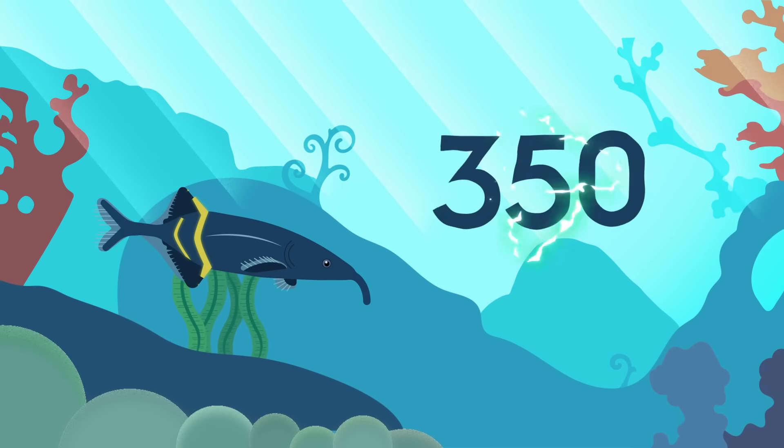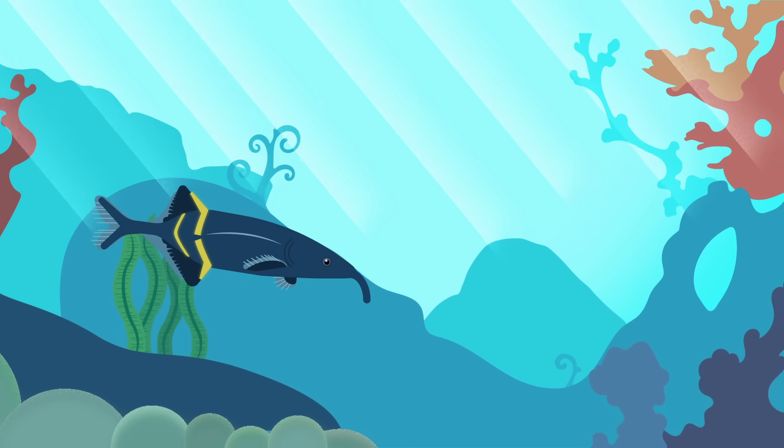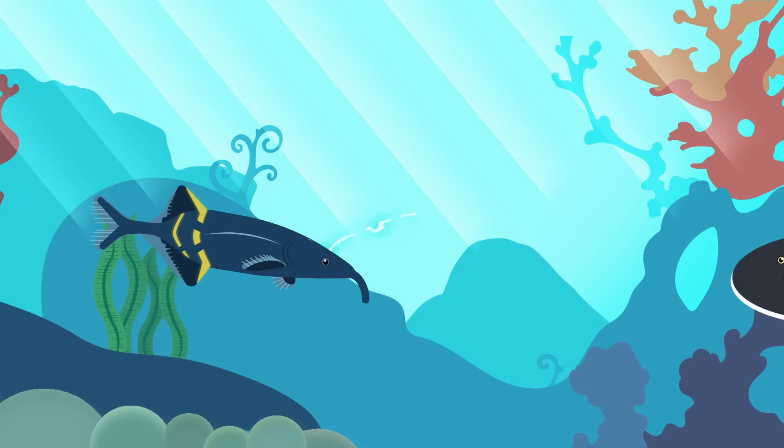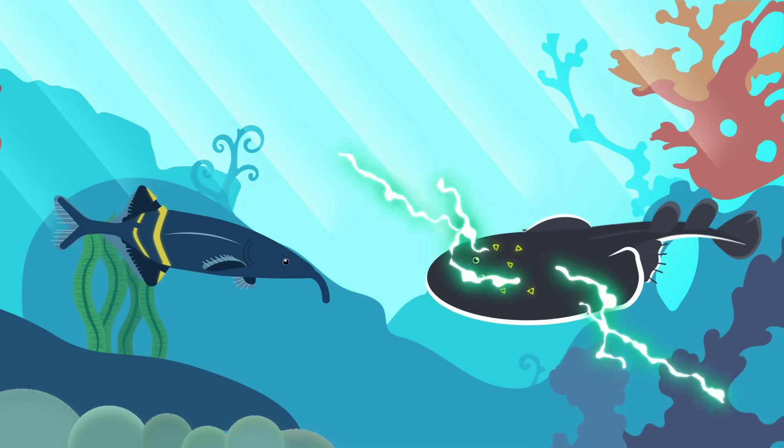Nearly 350 species of fish have specialized anatomical structures that generate and detect electrical signals. These fish are divided into two groups, depending on how much electricity they produce.